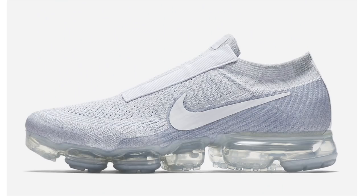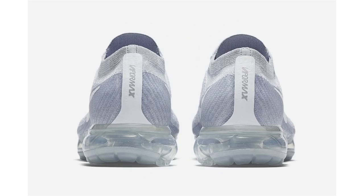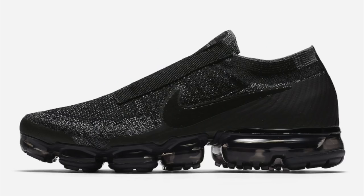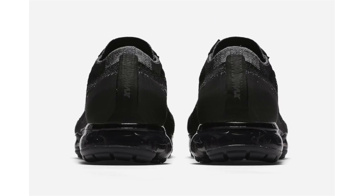Official images and a release date leaked for the Nike Air VaporMax Laceless in Pure Platinum and Black Knight. The Pure Platinum pair features pure platinum and white — pure platinum covers the entire Flyknit uppers and white lands on the Nike Swoosh with a laceless build. The Black Knight features black and gray across the Flyknit upper with hits of gray, the rest of the shoe in black. Both release December 1st for $200.